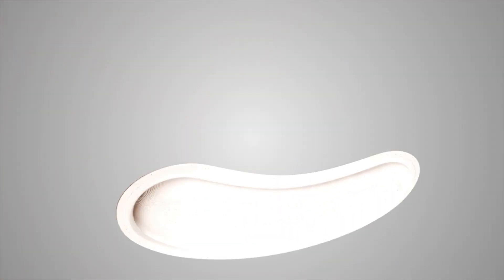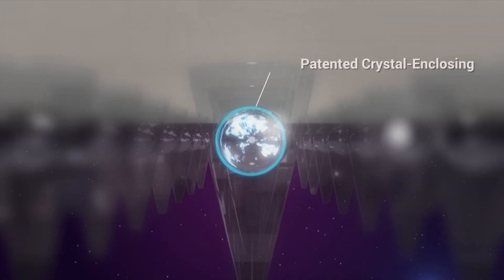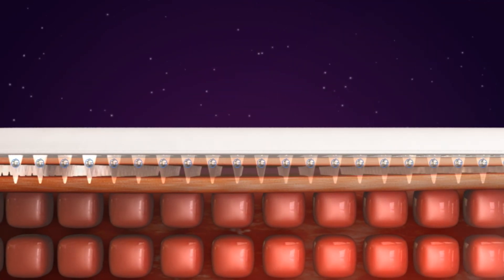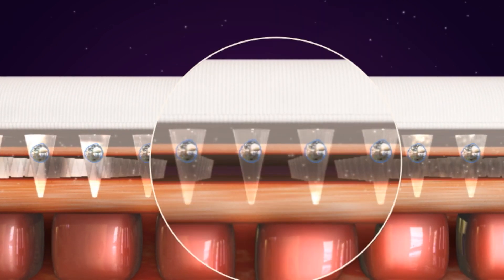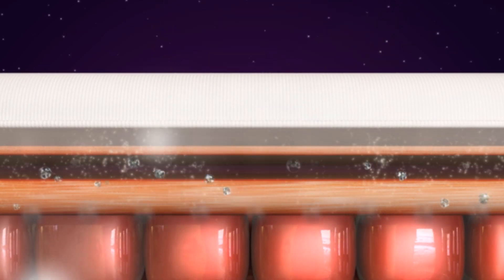The Stemcutis Synergy Patch consists of stem cell factors isolated by dissolvable micro-sized structures of hyaluronic acid. Hyaluronic acid is a natural component of healthy skin. By replenishing the hyaluronic acid and youthful energy of the stem cell factors to the skin, the wrinkles will gradually yet clearly disappear in a few weeks.